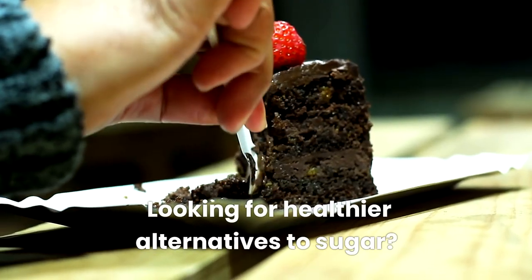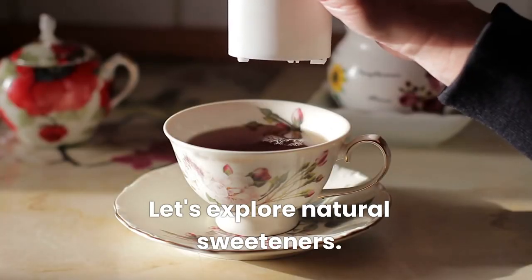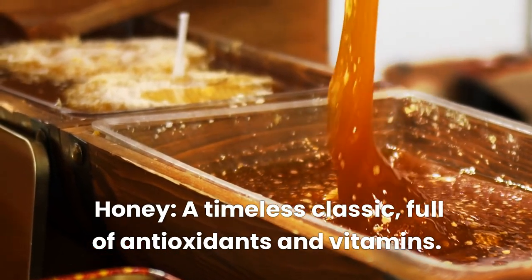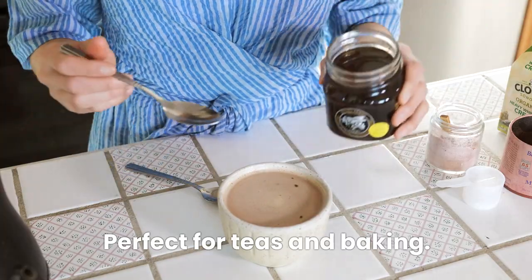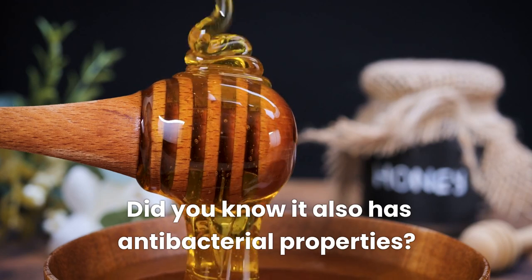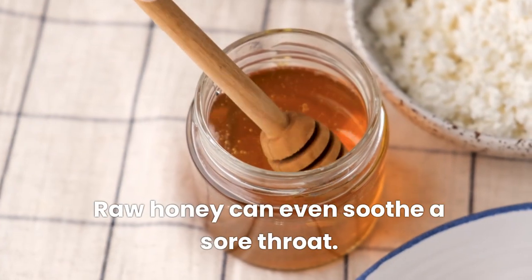Looking for healthier alternatives to sugar? Let's explore natural sweeteners. Honey, a timeless classic, full of antioxidants and vitamins. Perfect for teas and baking. Did you know it also has antibacterial properties? Raw honey can even soothe a sore throat.